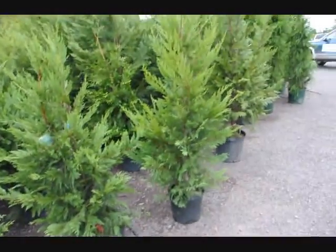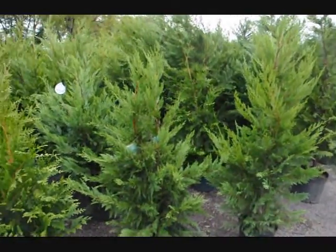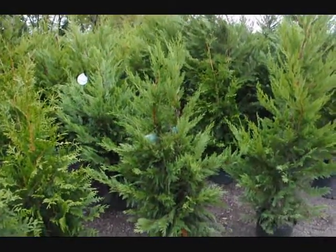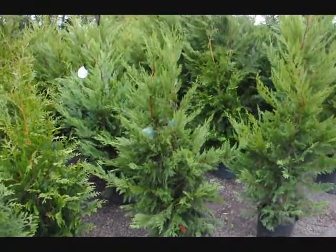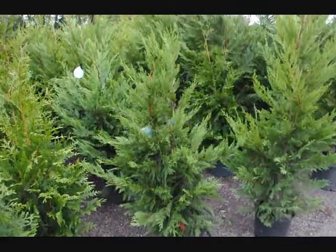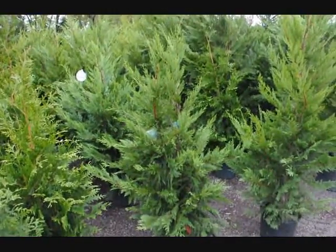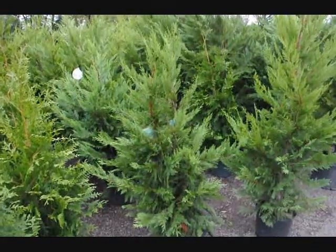These are Leyland Cypress, another fast-growing tree, planted six to eight feet apart in rows. These also grow about three feet a year. They're not quite as sturdy and hardy as the Green Giant, but yet give a real nice open, airy look, and still will cut down on your wind velocity and form a very thick full hedge or screen for you.